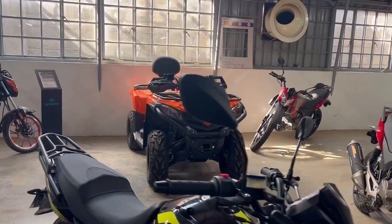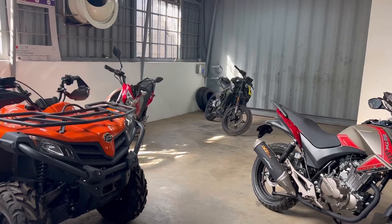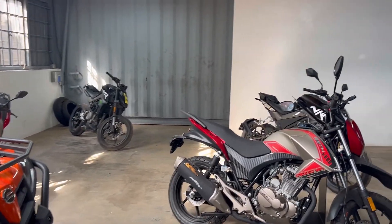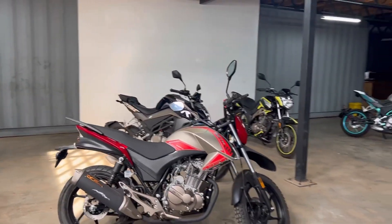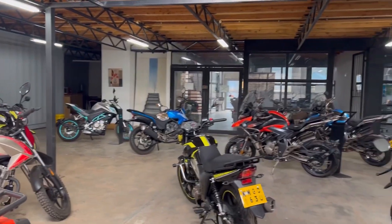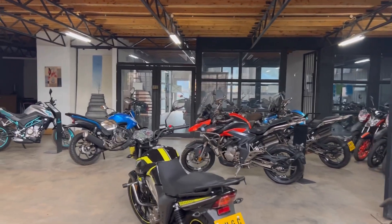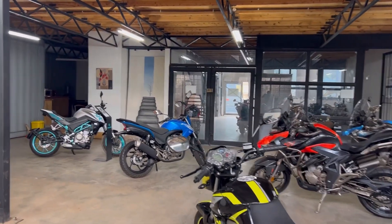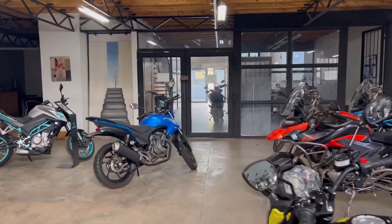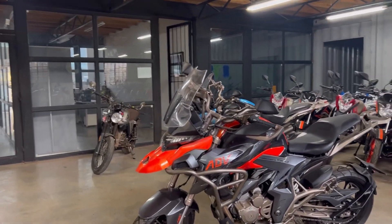Beth Mobility is located at Madaraka via Strathmore University, next to Texas Cancer Centre. We sell 4 types of bikes: CF Motor, Beth, Sim, and Zontes. All these bikes come from China from a high quality company called Zontes. Most of our bikes are produced by Zontes.